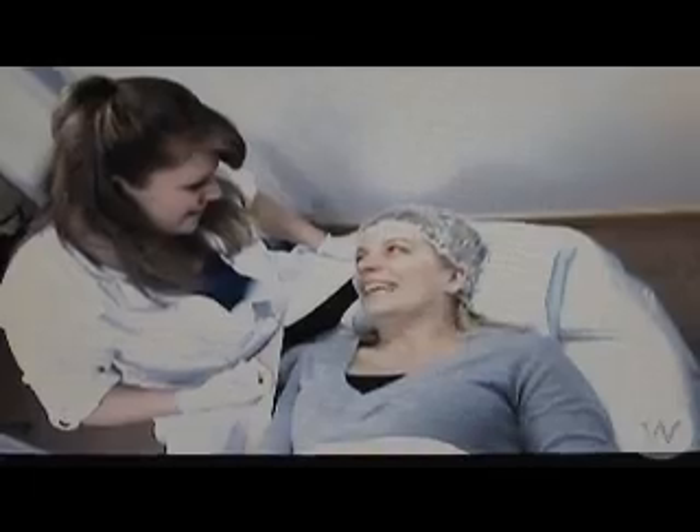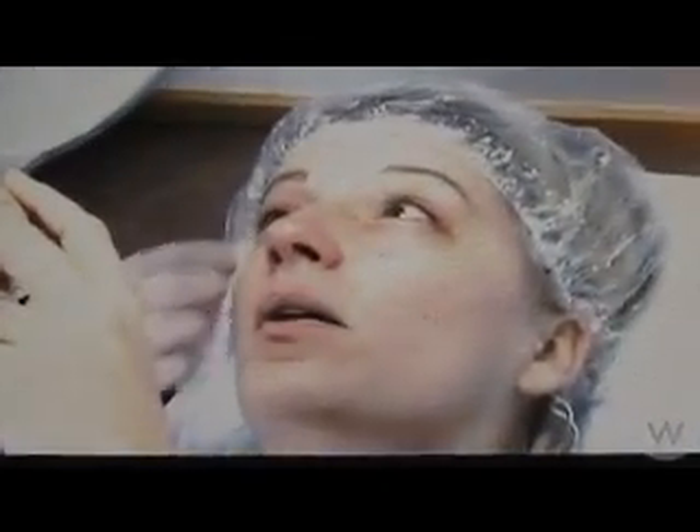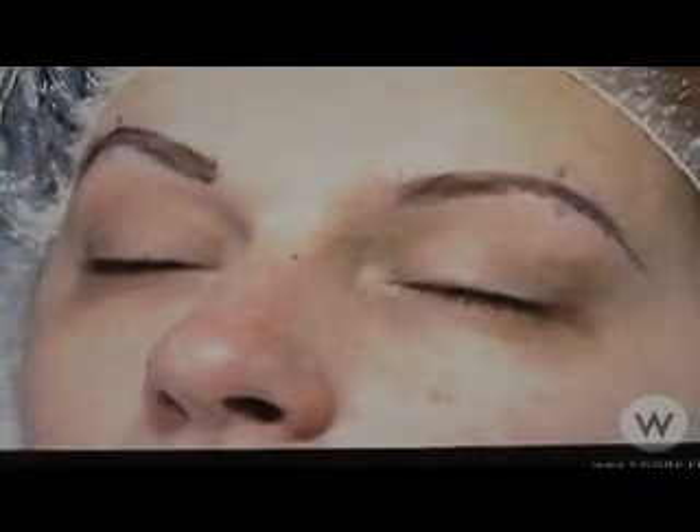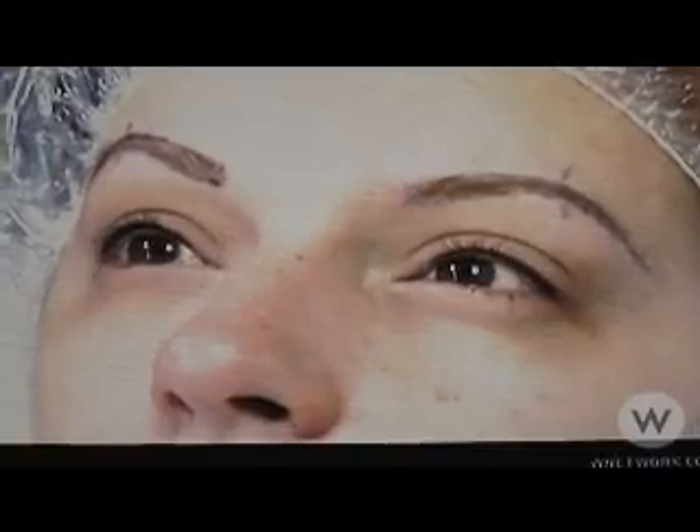Do you want to take a look at your new eyes? Oh, wow. So you see it's hugged right into her lash line. On the top, you hardly even see it, and it's just going to make her eyelashes look fuller and more pronounced.